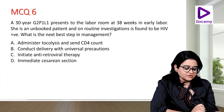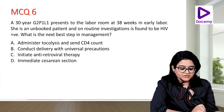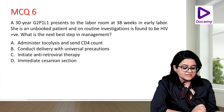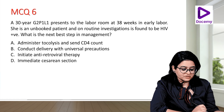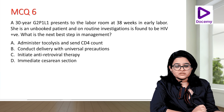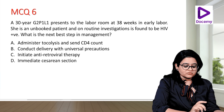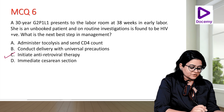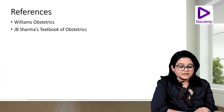MCQ: A 30-year-old G2P1L1 presents to the labour room at 38 weeks as an unbooked patient and is found to be HIV positive. What is the next best step — administer tocolysis and send CD4 count, conduct delivery with universal precautions, initiate ART, or do an immediate cesarean section? The answer is initiate antiretroviral therapy. This topic is very important and relatively concise — a key infection in pregnancy to master.